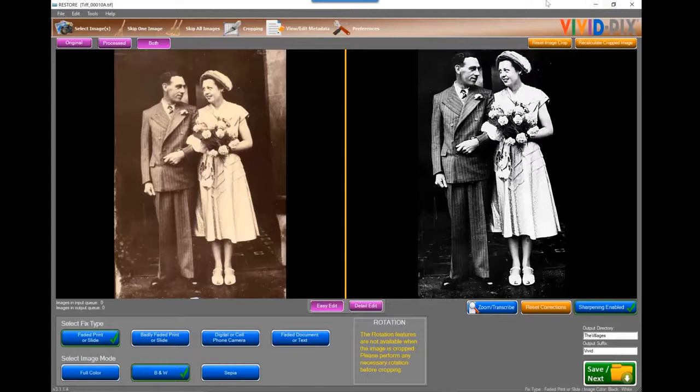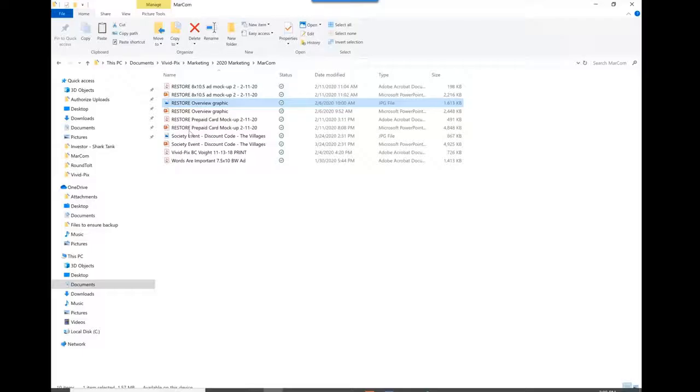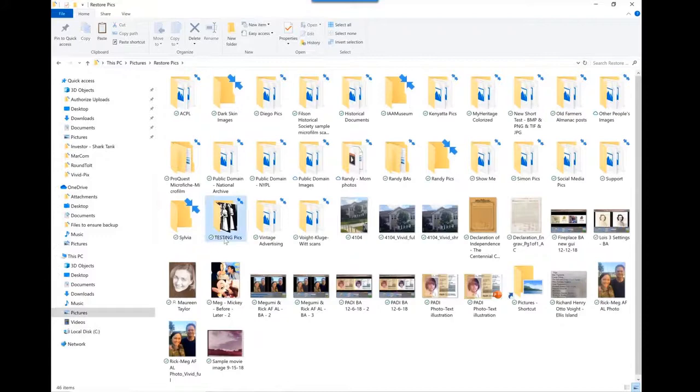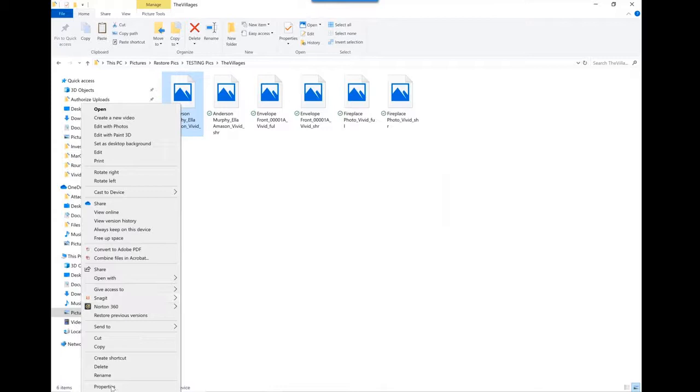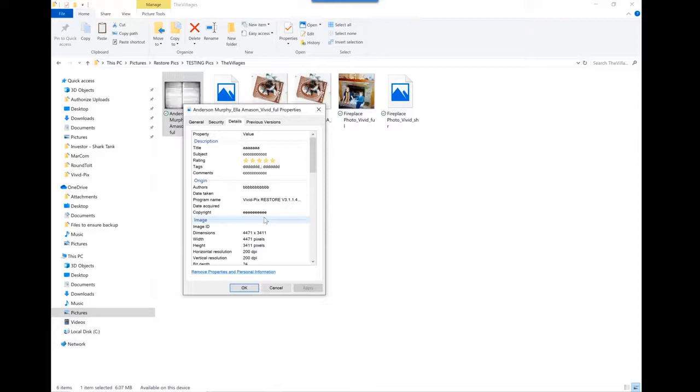Barbara wants to know if this works on an iPad — it does not. It works on computers, not mobile devices. Terry asks if metadata stays with pictures when uploaded to Ancestry or Family Tree Maker. That depends on what those platforms do. All of the metadata we saved is now sitting within the image itself. Some platforms do strip metadata — Facebook and Google, for instance, do strip metadata — but I'm not versant enough on every platform that does.